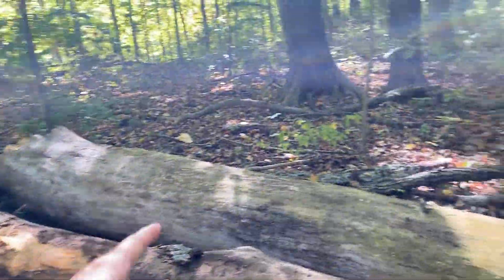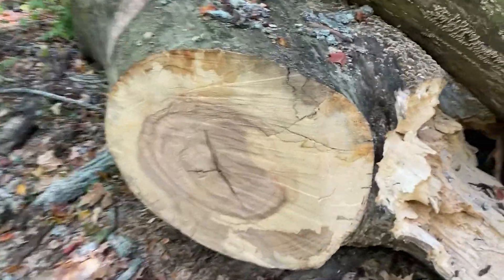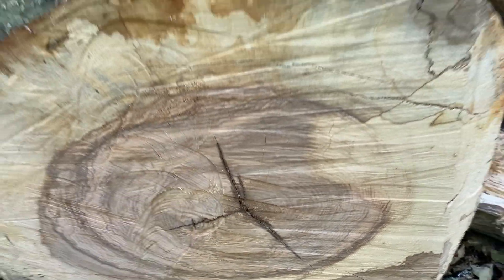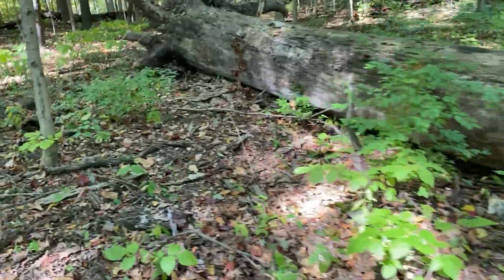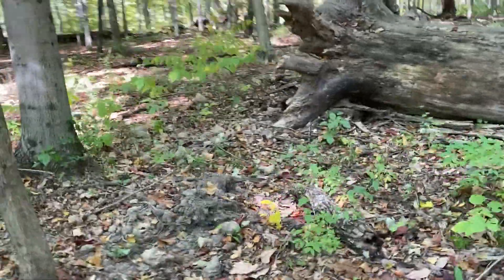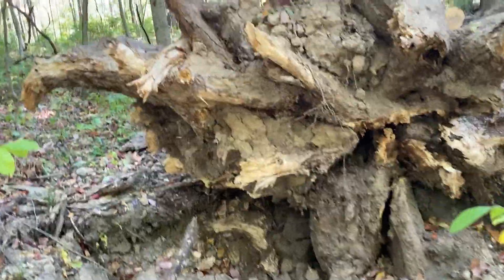The tree spanned from there all the way to where it uprooted. Look at those rings — that's massive. Let's look at this root structure. Over there's another one. Over there's another one. Wow.